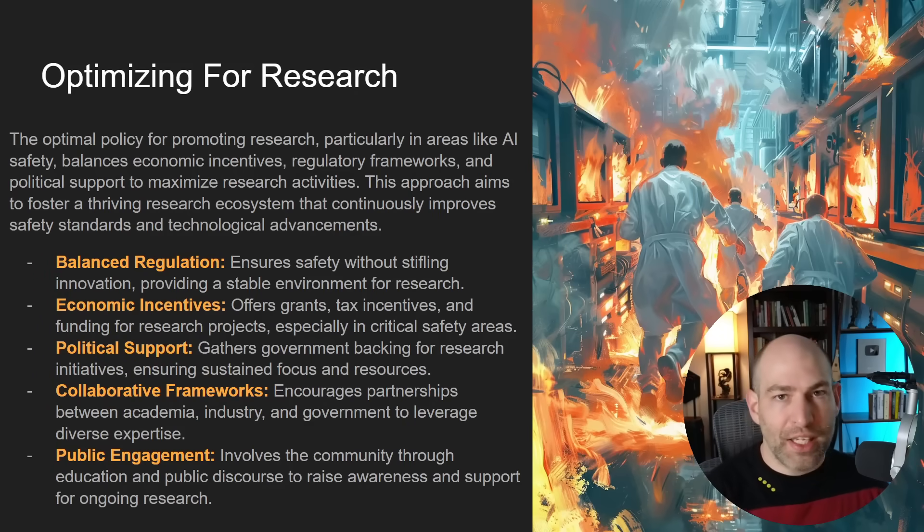My policy is: whatever we do — whether academic, business, economic, or political — we should optimize for the total amount of research being done. The reason is that in order to get what everyone wants, we need research. We all want to be safe — we don't want to nuke ourselves, don't want nuclear war, don't want an AI machine uprising. But we also want the benefits — that shining beacon of a utopian future powered by AI. Research underpins both of those outcomes.